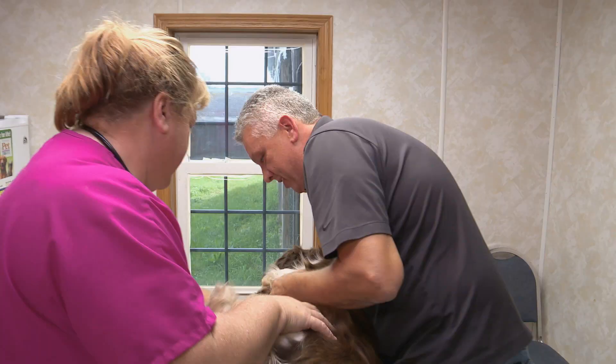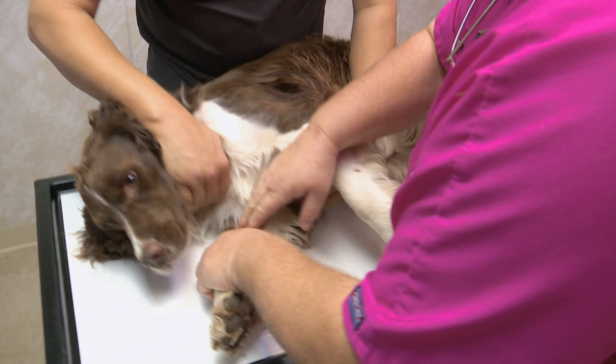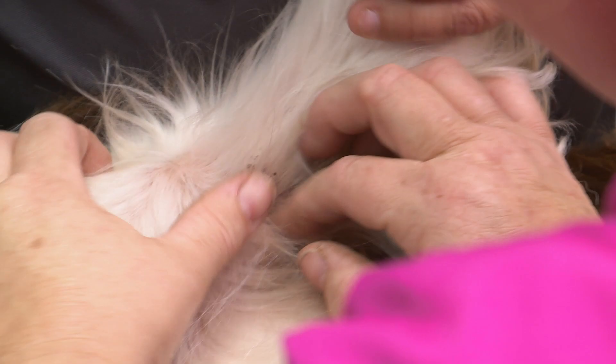Ticks can carry some very bad diseases, including Lyme disease and Rocky Mountain spotted fever. I know, it's just terrible. Both can be deadly. I'd like to get the ticks off from him, and we can discuss further testing and what we might need to do if Ranger has any of the tick-borne illnesses.